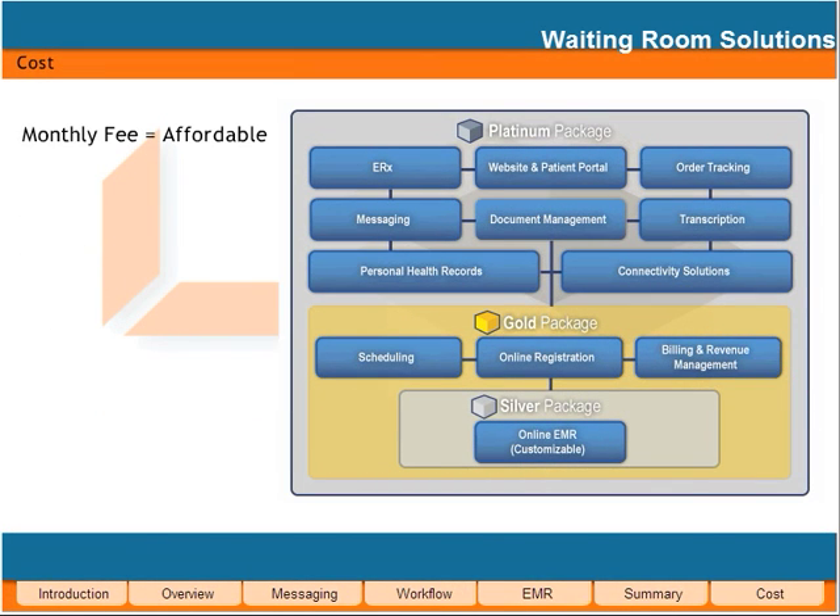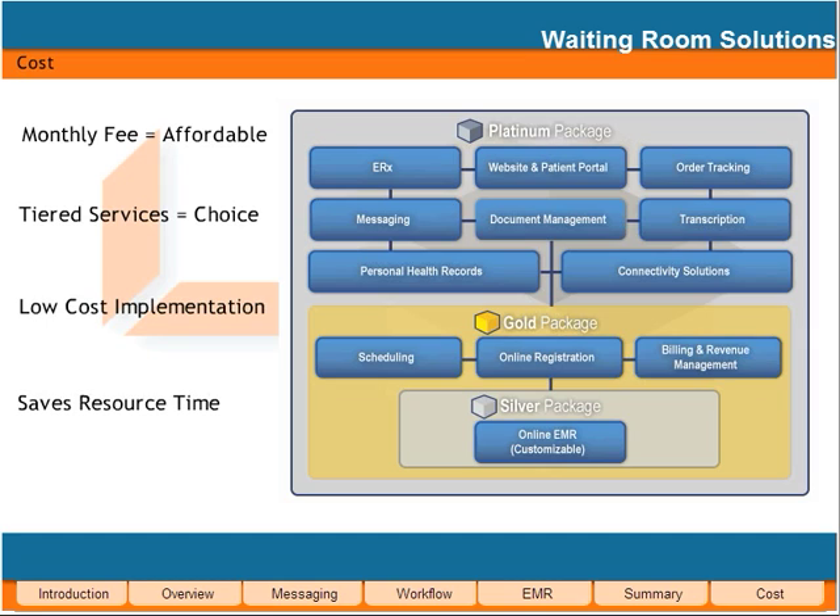Waiting Room Solutions works on a monthly fee basis, making it an affordable and cost-effective solution for practices of all sizes. Our tiered service price packages allow you to select only what's needed, making it affordable to even the smallest practices. And because much of the data is already set up centrally, implementation is quicker and less expensive than other systems. WRS will improve charge capture, claim management, and follow-up. You will get paid quicker, giving you the money you need to grow your practice.